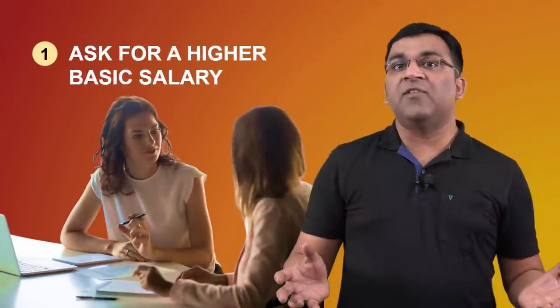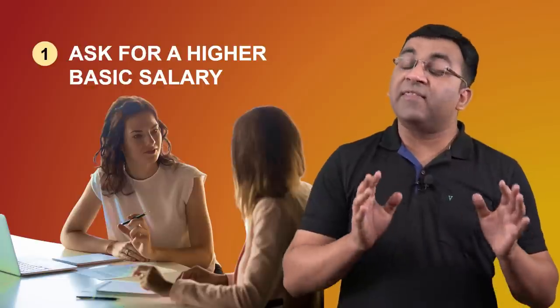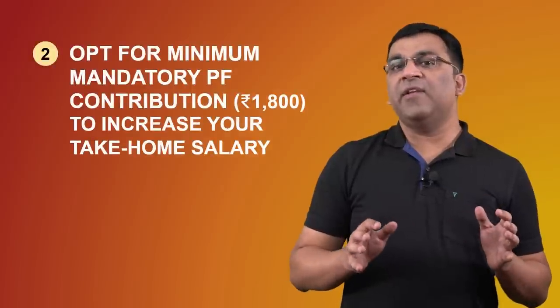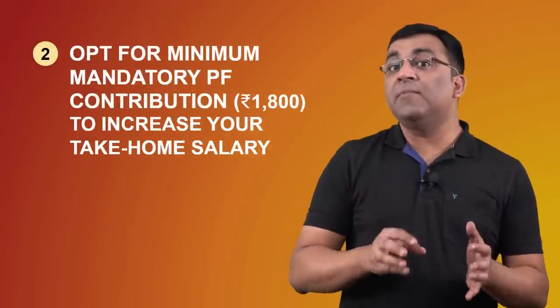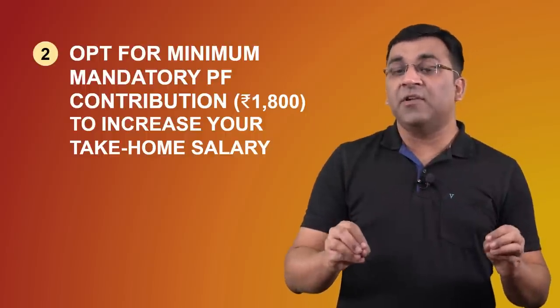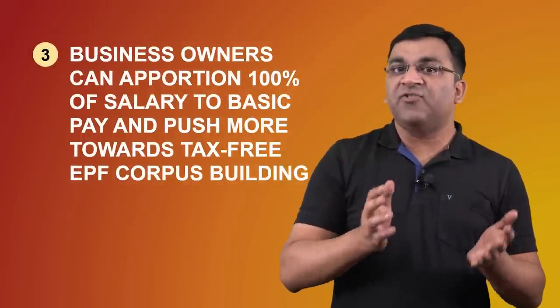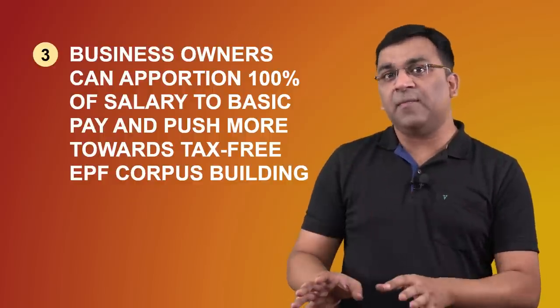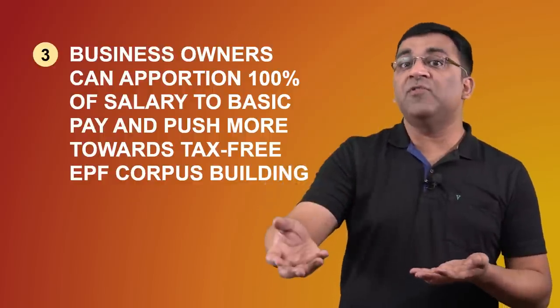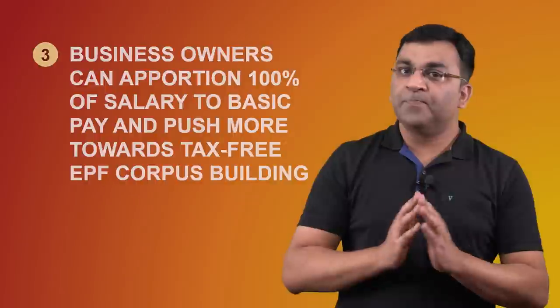This knowledge of how EPF is structured can help you in many ways. The most visible opportunity is to insist on a higher basic salary, which automatically pushes up your PF contribution and increases your retirement corpus. A second option, if your organization allows it, is to opt for the minimum mandatory PF contribution of 1,800 rupees — that is 12% of 15,000 — which consequently increases your take-home salary. And if you're a business owner, you can consider designing a salary structure where 100% of your salary is basic pay, pushing more contributions towards EPF, which reduces your tax outgo and helps create a good retirement corpus.